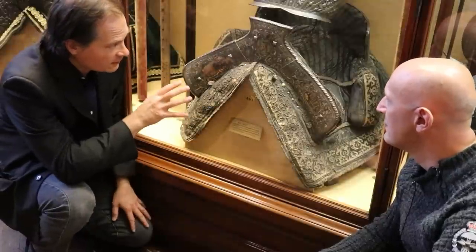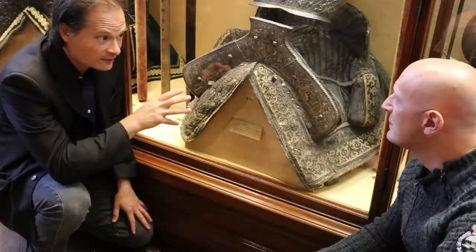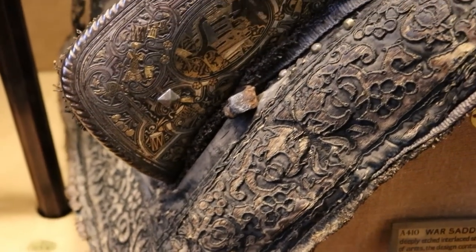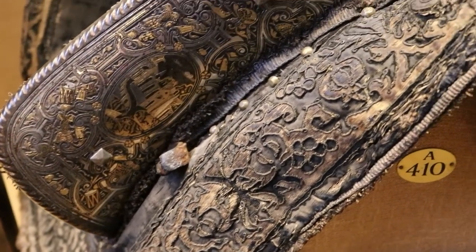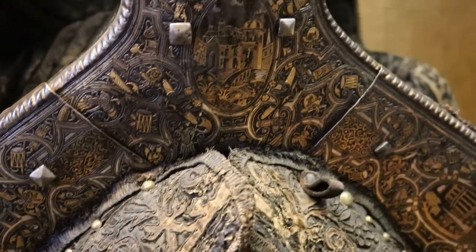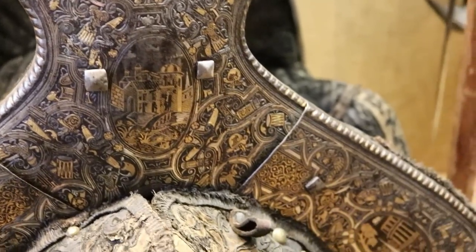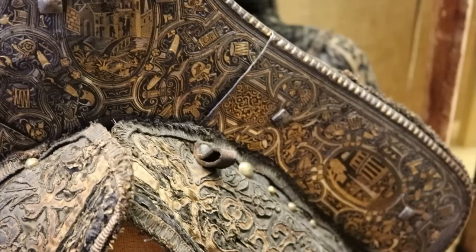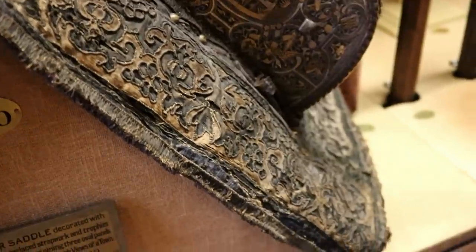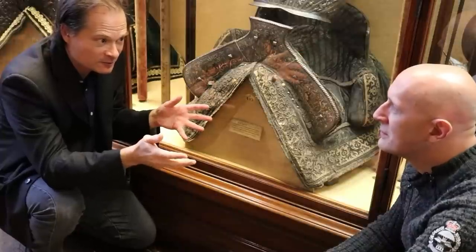Essentially this is a mid-16th century war saddle, made for someone riding in full plate armour, but of a very rich kind — made in about 1560 in Milan. The key point is that when you often see what look like armoured saddles in museum collections, they're not actually saddles. They are surviving armour plates that have been mounted on a vaguely saddle-like object as a display mount, normally in the 19th or 20th centuries.